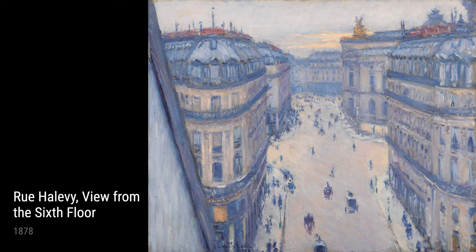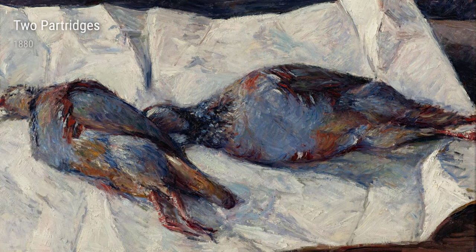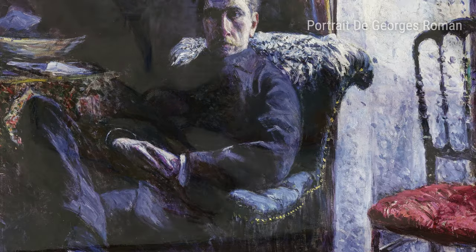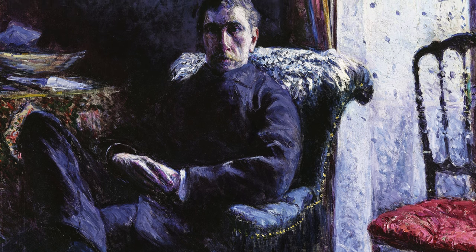In 1879, Caillebotte painted Portrait de Georges Roman. This intimate portrait captures the essence of his subject, Georges Roman, with remarkable precision. Caillebotte's ability to capture the human form and convey emotion is evident in this piece.